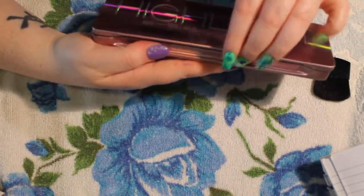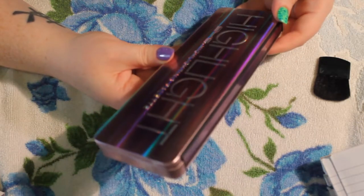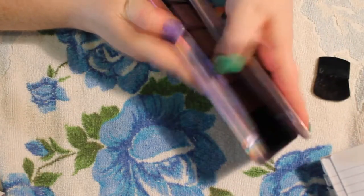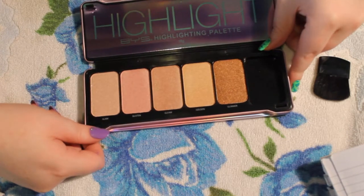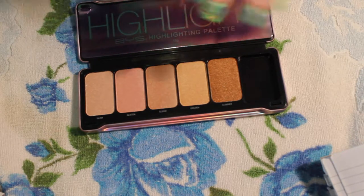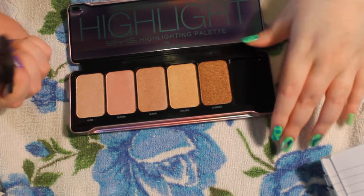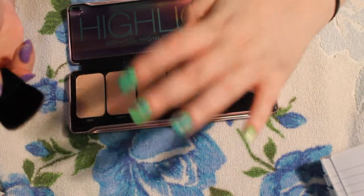So this is a brand called BYS, and they claim on their website that they don't test on animals. I haven't gone too far into that. I hope these are good because I was pretty excited to buy it. Okay, maybe I'll just try this with a little swatch and see how we go.